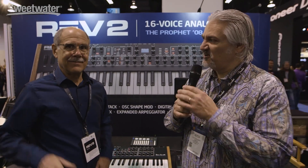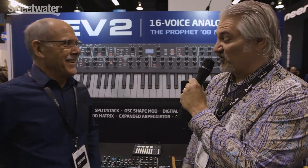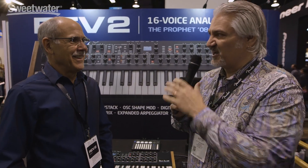Hi, I'm Mitch Gallagher from Sweetwater. I'm coming to you from the Anaheim Convention Center. It is Winter NAMM 2017. We are in the Dave Smith Instruments booth with Dave Smith himself. Great to see you. It's been a great show so far, and you've got some really exciting stuff to show us today.